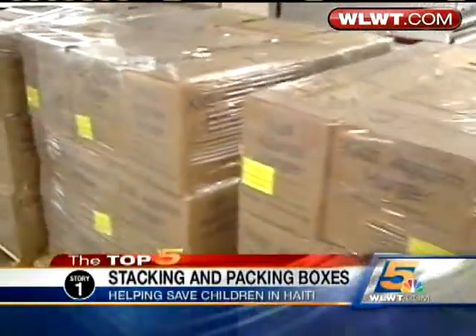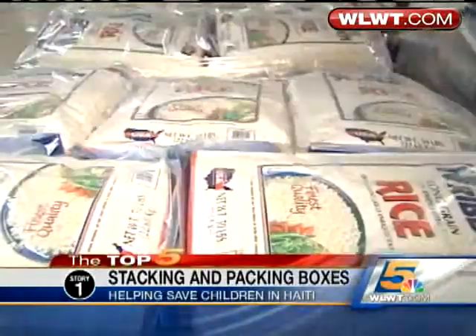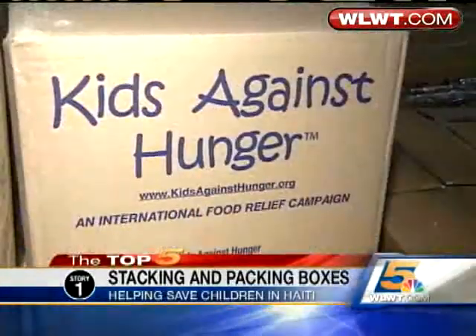They're going to be getting good, nutritious food. Their brains are going to develop. Their bodies are going to develop. And to think all the mixing and packing happens right here with the help of volunteers like you. So the more supplies we have, the more food we can produce, the more food we can ship.